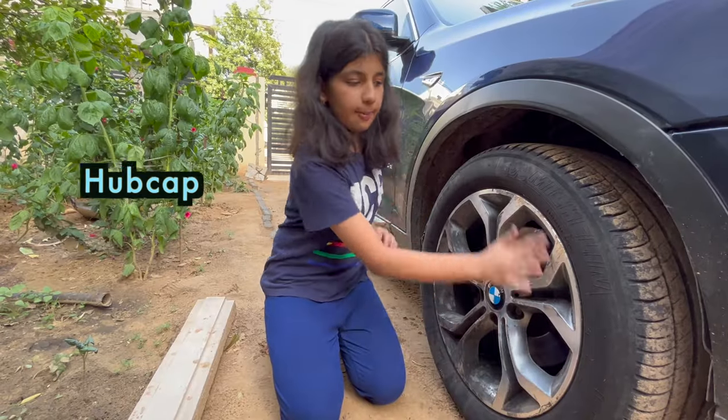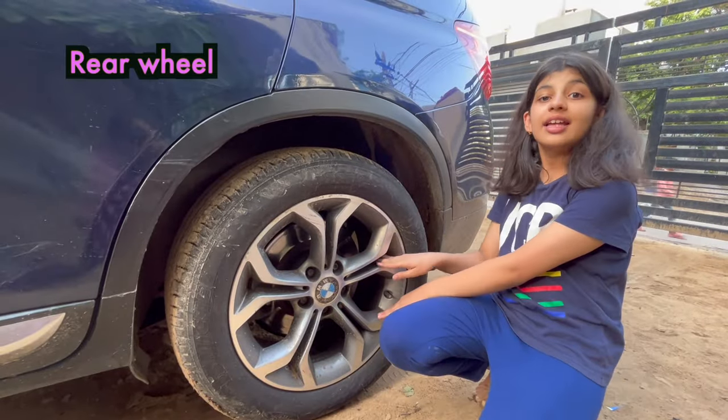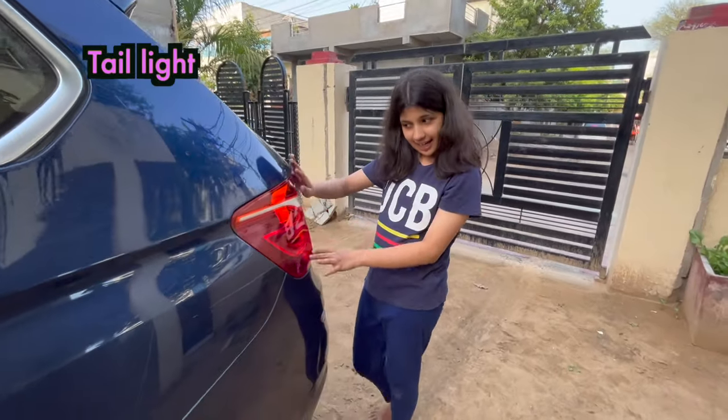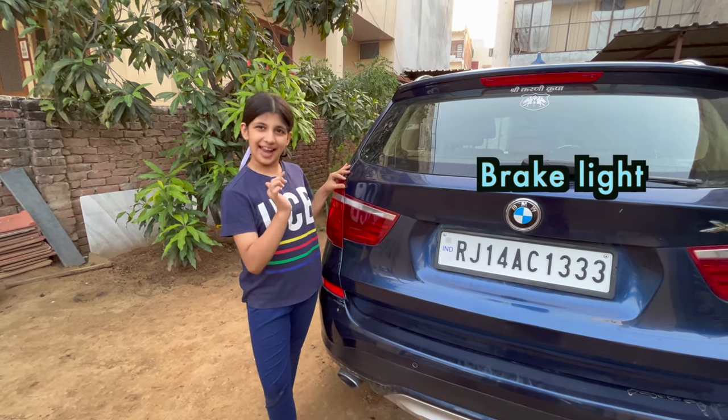This is called hubcap. This portion is called rear wheel. This is front wheel. This light is called tail light. This light is called brake light.